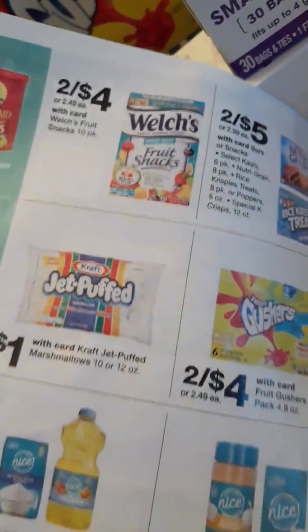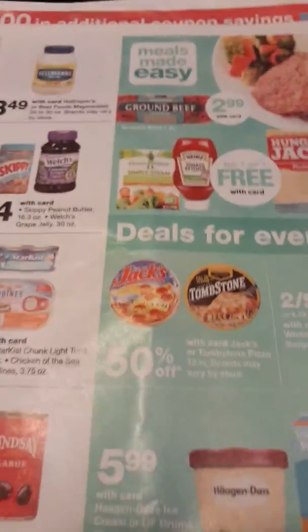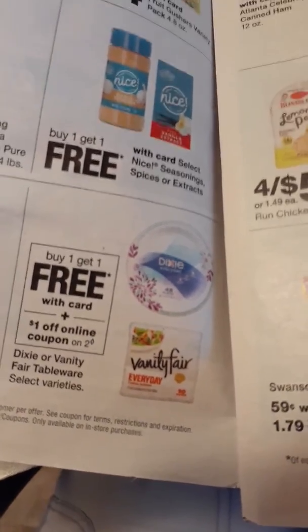Here they are so you guys can see. You can make whatever deals you like. That's what I picked up this week, but I am going back for more cereal. You also have a buy one get one free with card, and I think there's a digital coupon as well, so make sure you clip that.